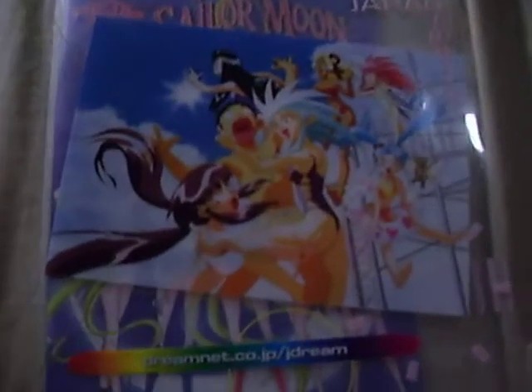Utena was big at that time, so I got this one. I thought it was just really pretty — it's another one where I think the artwork is really pretty. And then this folder was given to me free at Anime Expo.